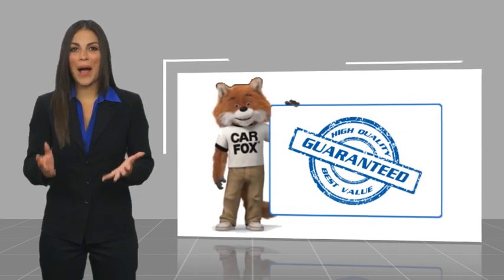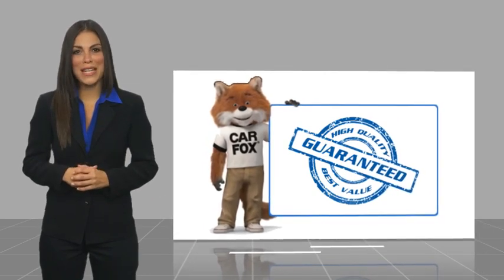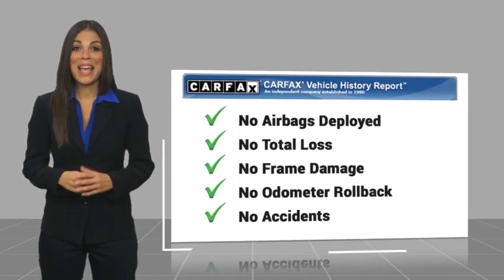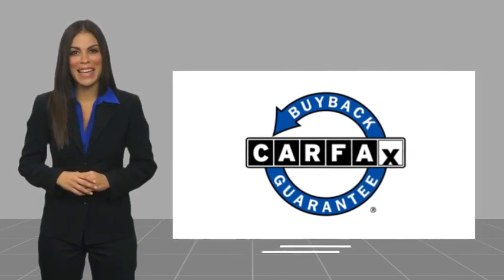Here's another high quality vehicle with a Carfax vehicle history report. Be sure to find a complimentary copy of this report online or contact the dealership. This vehicle qualifies for the Carfax Buy-Back Guarantee.